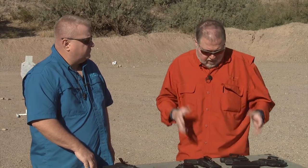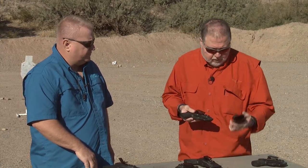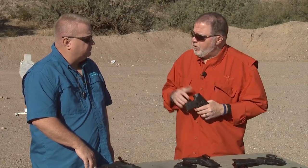Thanks to John for being here and talking about Hog Holsters. We have all sorts of different holsters here and we'll keep using them in our reviews. We'll bring John back to share new ideas and new holster designs. Thanks for watching — stay safe and have fun at the range.